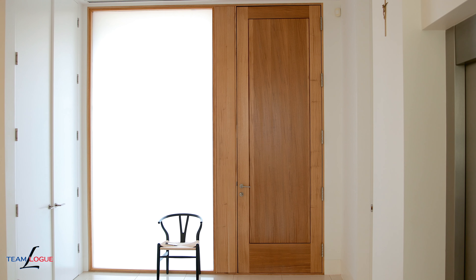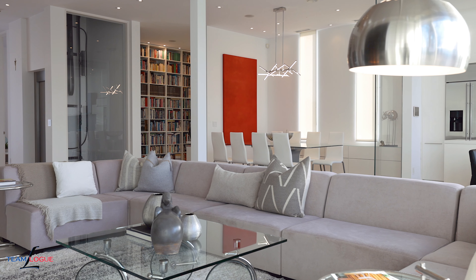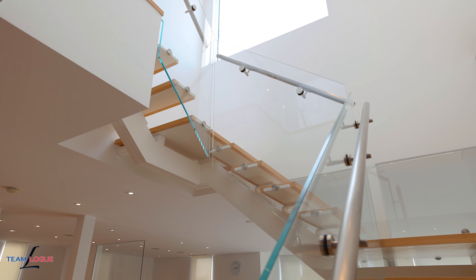This home will certainly catch your attention right from the curb. The beautiful solid mahogany door greets you as you come into this open concept, completely redesigned, new build home. Radiant in-floor heating, open concept glass staircase, and floor to ceiling windows give you a beautiful modern look with all the warmth of the exterior spilling in.